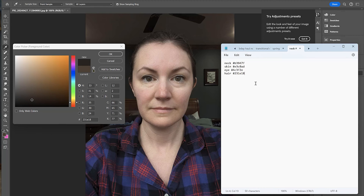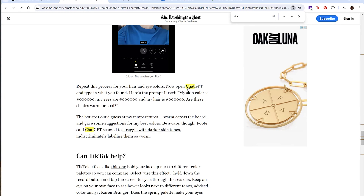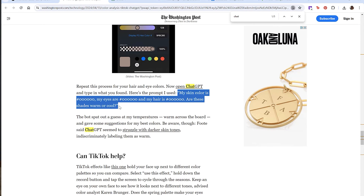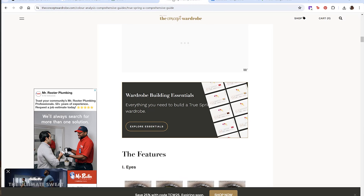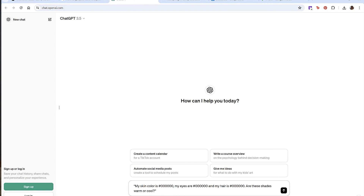Alright, I have my information. Now we're going to see what ChatGPT says. I'll open ChatGPT and type in the prompt: 'My skin color is [hex code]. My eyes are [hex code]. My hair is [hex code]. Are these shades warm or cool?' This should find out if I'm warm or cool — and based on getting autumn and summer results so far, I'd expect warm.